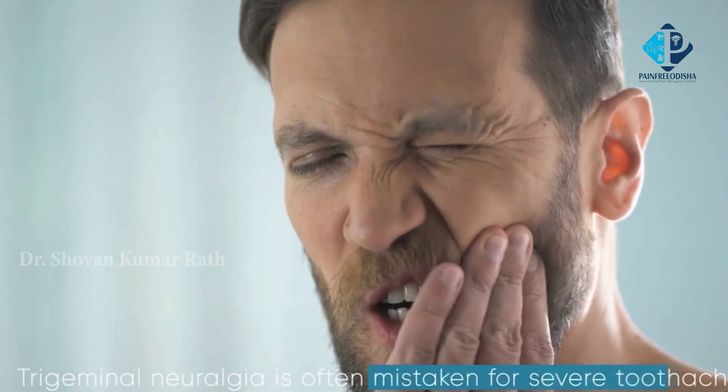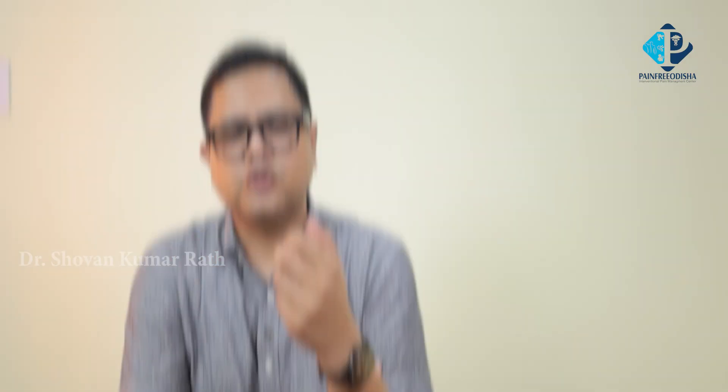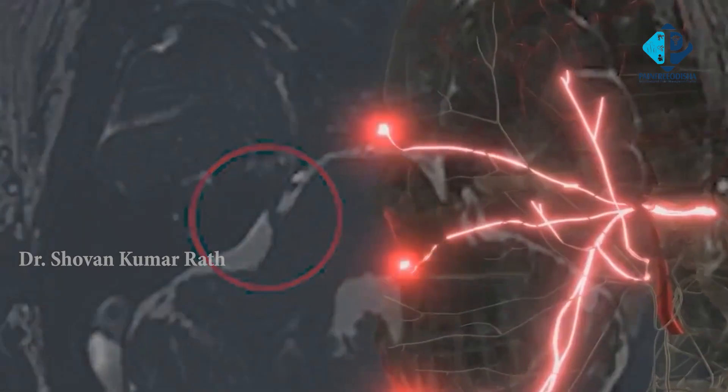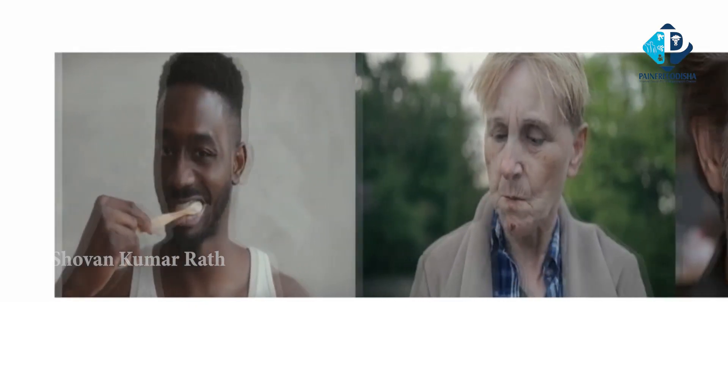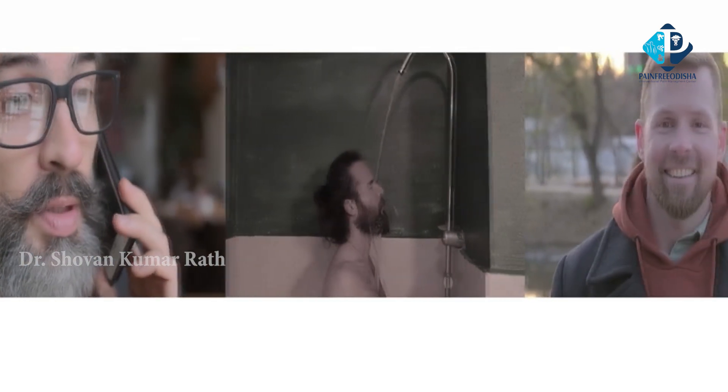Number one, it must be unilateral pain and the paroxysms must be present. The pain characteristics include lasting for a few seconds to minutes, of severe intensity, with an electric shock-like, shooting or stabbing quality. It must be triggered by innocuous stimuli — maybe brushing, eating, or even a breeze of air that can trigger the pain.